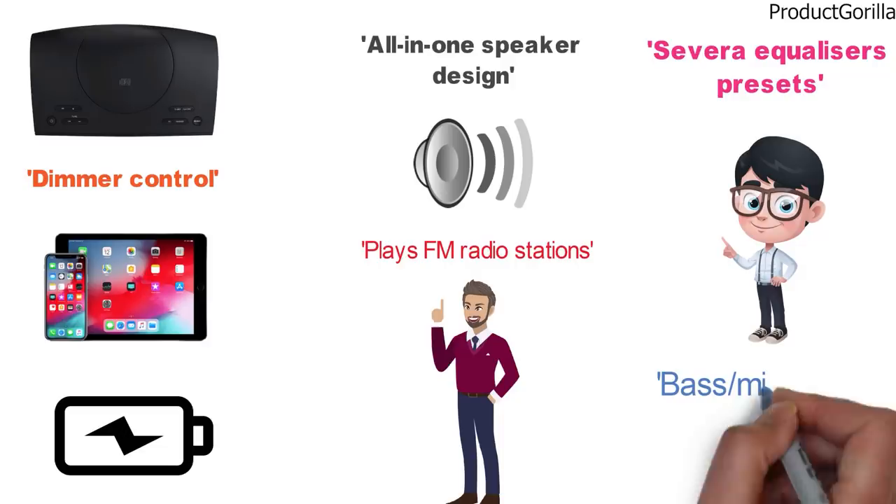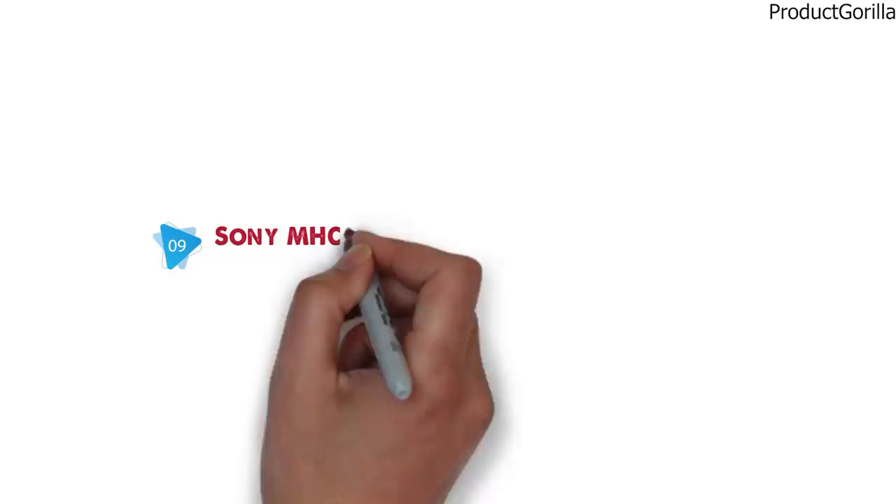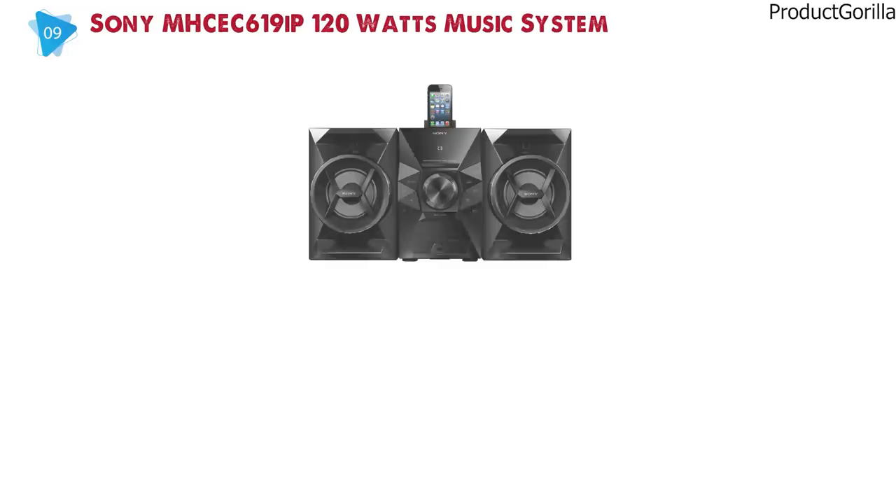At number 9 we have the Sony MHC-EC619IP 120W Music System. Dimensions of this model are 24.5 x 11.6 x 14.1 inches and it weighs 16.9 pounds.